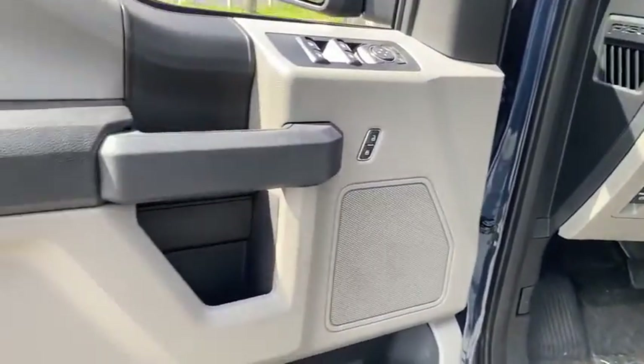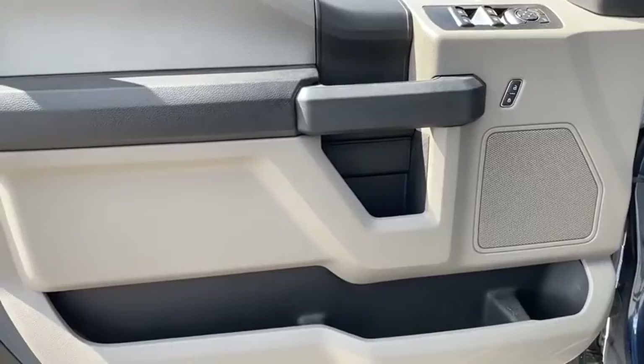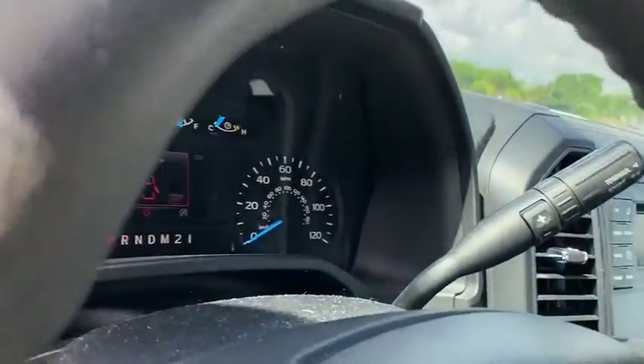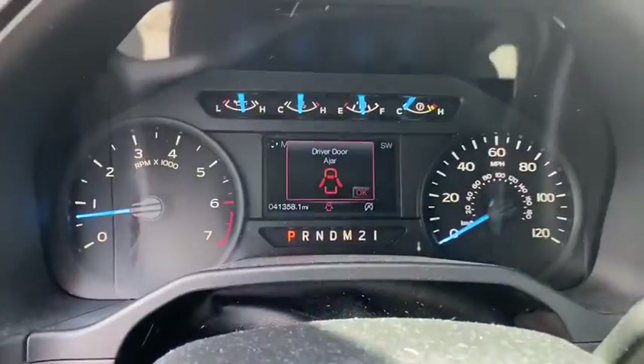Power door lock, brake assist, tachometer, tilt steering wheel, privacy glass, passenger vanity mirror, four-piece floor mat set, low tire pressure warning, front wheel independent suspension.